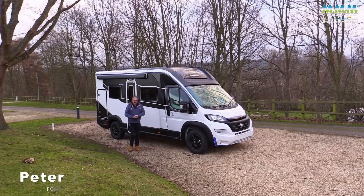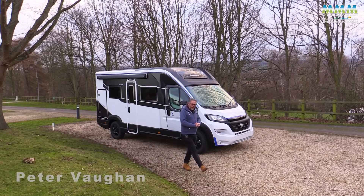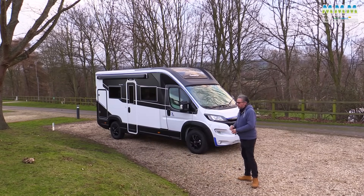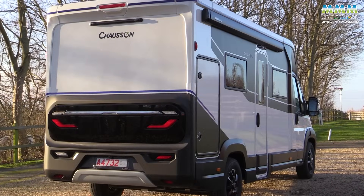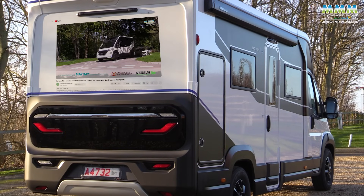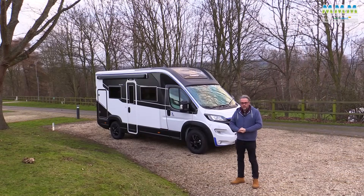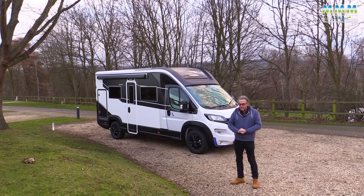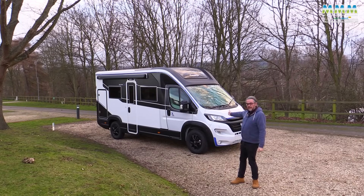Hello, I'm Peter Vaughan, and today I'm very excited to bring you the first UK review of this motorhome. It's the big brother to the Chausson X550 — one of our most popular videos at 786,000 views. But this isn't just the big brother to the X550; the new X650 has also been voted our compact motorhome of the year and overall motorhome of the year 2024.